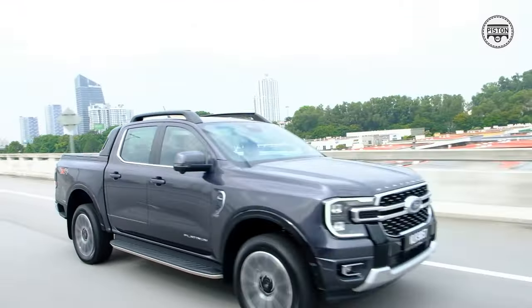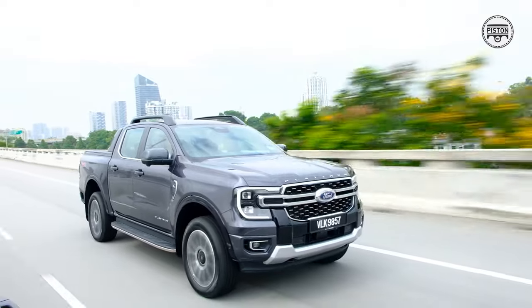It has the same powertrain — a two-litre twin-turbo connected to a 10-speed automatic gearbox making 210 PS and 500 Newton metres of torque. The suspension is still the same; of course the Raptor has the Fox shocks, this does not, and it does not have that exorbitant price tag of a Raptor.